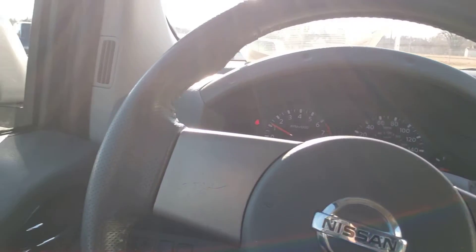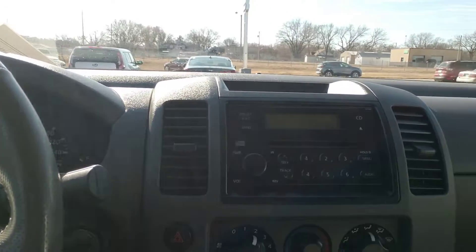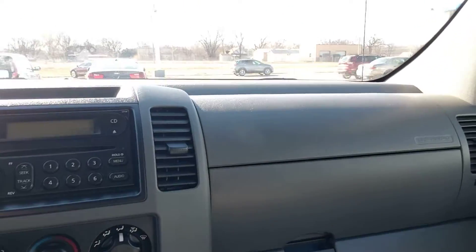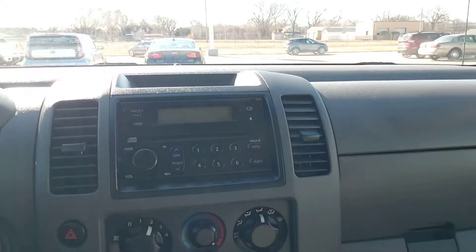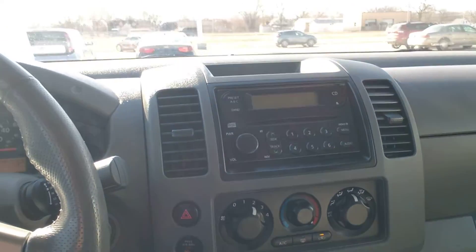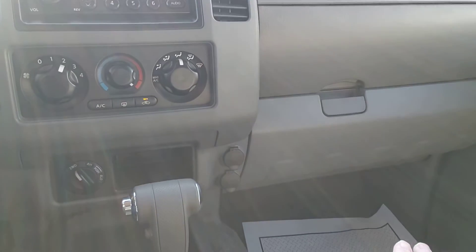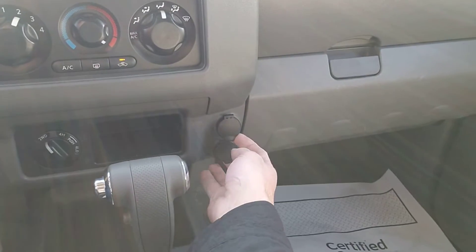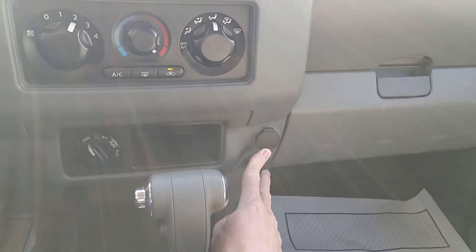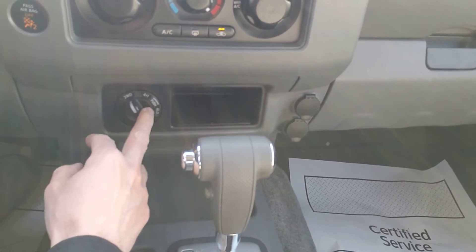On the inside, let's show you a little look here. 2005 — power windows, power locks, remote unlock. Nothing too fancy, nothing too amazing. You got a CD player here with the radio. I shut it off because YouTube gets nasty if you have audio in the background. You got a couple 12-volt charger items here. Here's your four-wheel drive setup — I hope I'm showing that to you well.